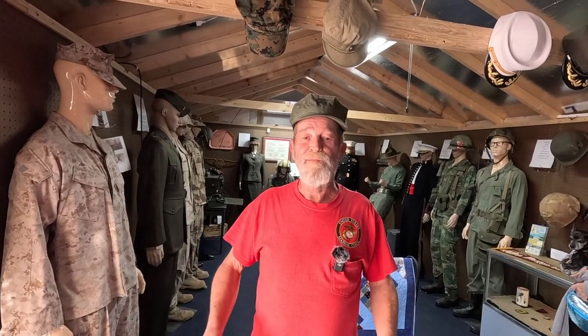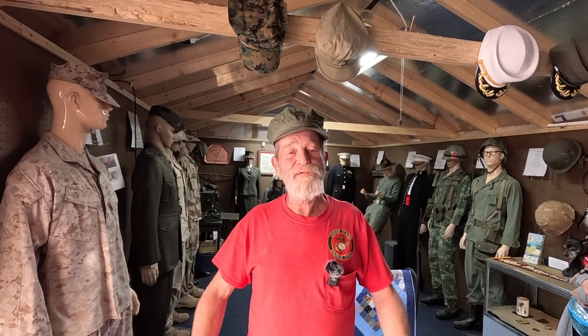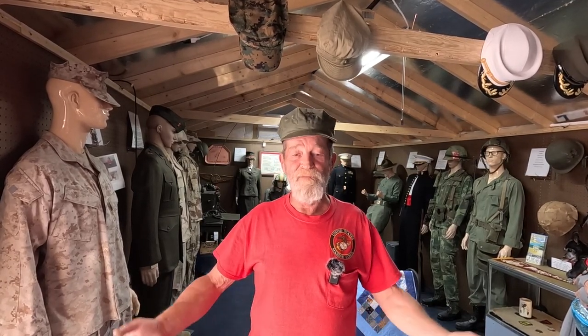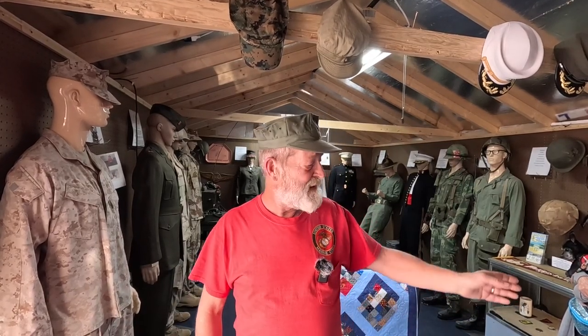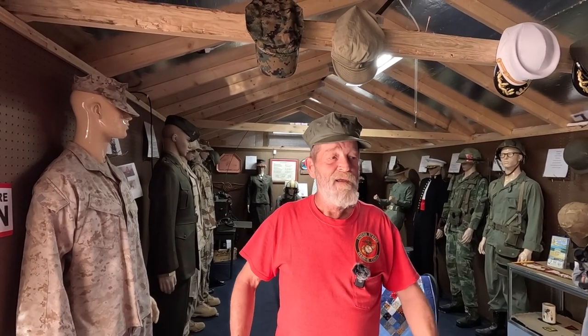So if you're ever in Quartzsite, feel free — we'll have a cup of coffee, shoot the breeze. Come on out, visit. It's a blast. Love to have you out here. I keep a guest log — I have everybody sign it. I get an average of a little over 3,000 visitors a year, and I love it here. I can't think of a better way to spend my retirement. Thank you all.